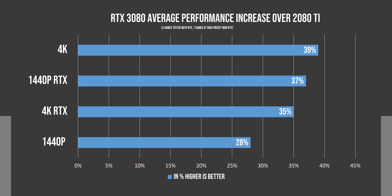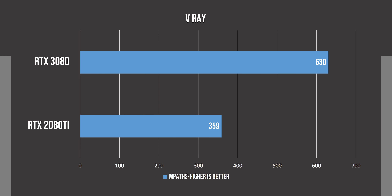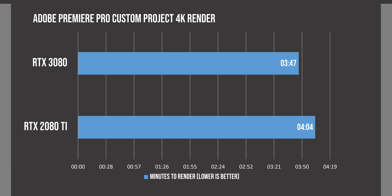Finally, coming to our charts of averages, the 3080 shows the biggest performance increase over the 2080 Ti at 4K at 39%, and this number shifted higher because of the 50% performance difference in Borderlands 3. At 1440p with ray tracing enabled, we see an increase of 37%, a similar 35% difference at 4K with RTX on, and our non-RTX 1440p result shows the lowest difference of 28%.